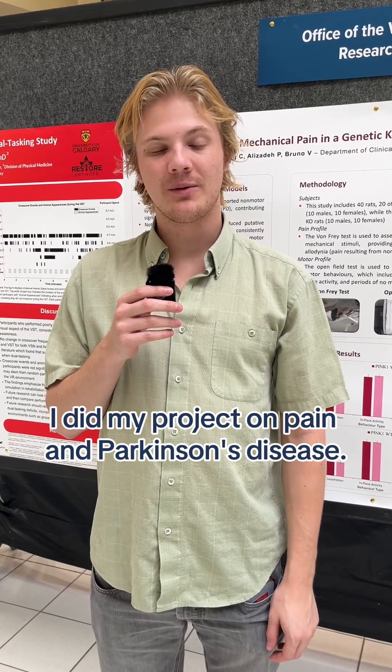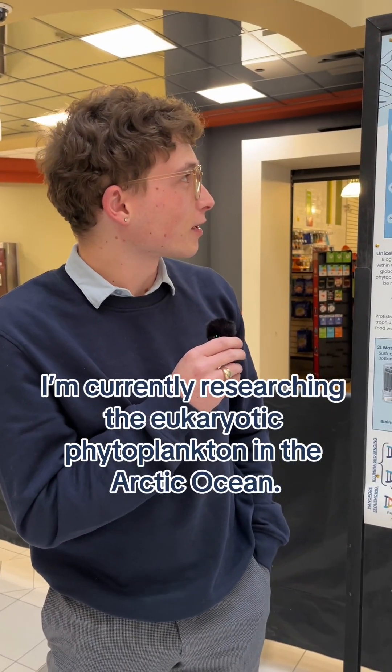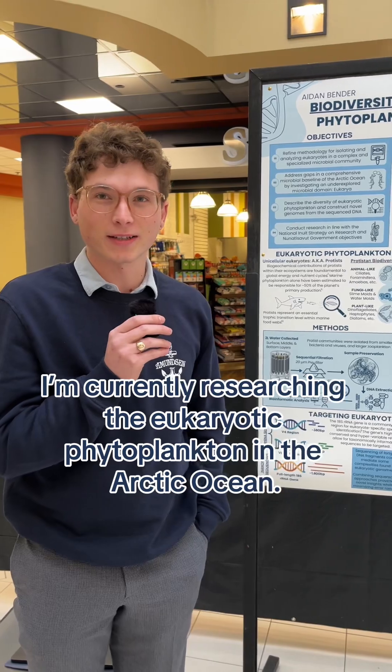I did my project on pain and Parkinson's disease. I'm currently researching the eukaryotic phytoplankton in the Arctic Ocean.